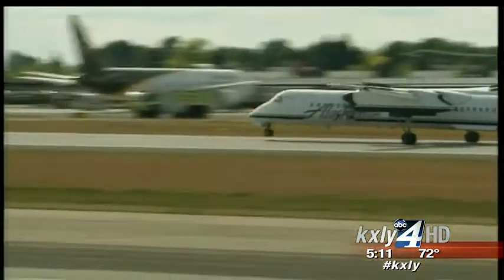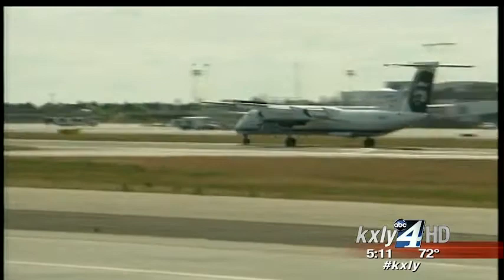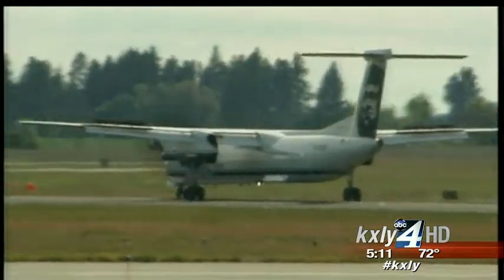Those fire crews are not evacuating the plane — they're just making sure that the friction of this underinflated tire hitting the pavement did not cause a fire. That is the good news from Spokane International: everybody on board is safe.